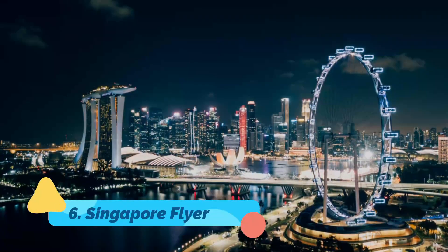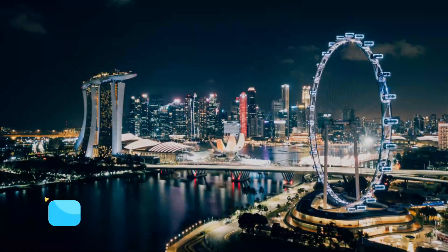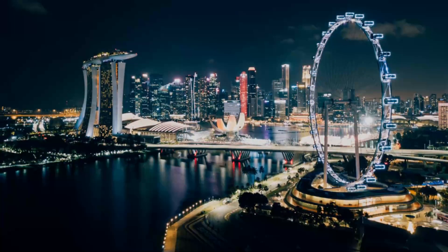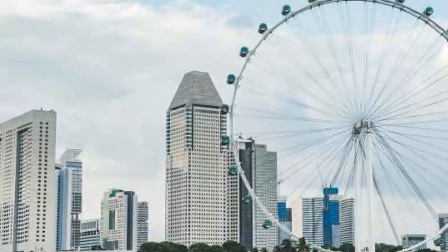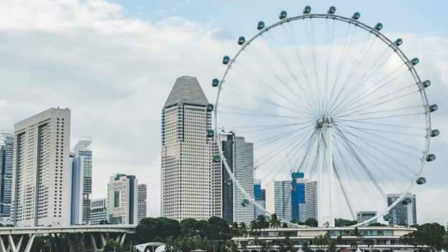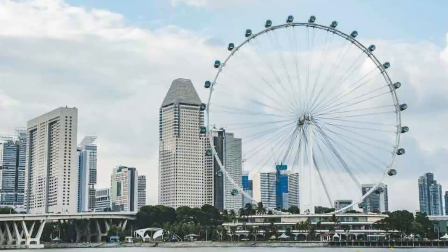Singapore Flyer. If the observation deck at the Marina Bay Sands doesn't quite do it for you, try taking in high tea while looking out over the city from the Singapore Flyer, the world's largest giant observation wheel. Choose from several different packages that allow you to be served and pampered while enjoying a view that encompasses not only the Singapore skyline, but as far away as the Spice Islands of Indonesia and Malaysia's Straits of Johor.